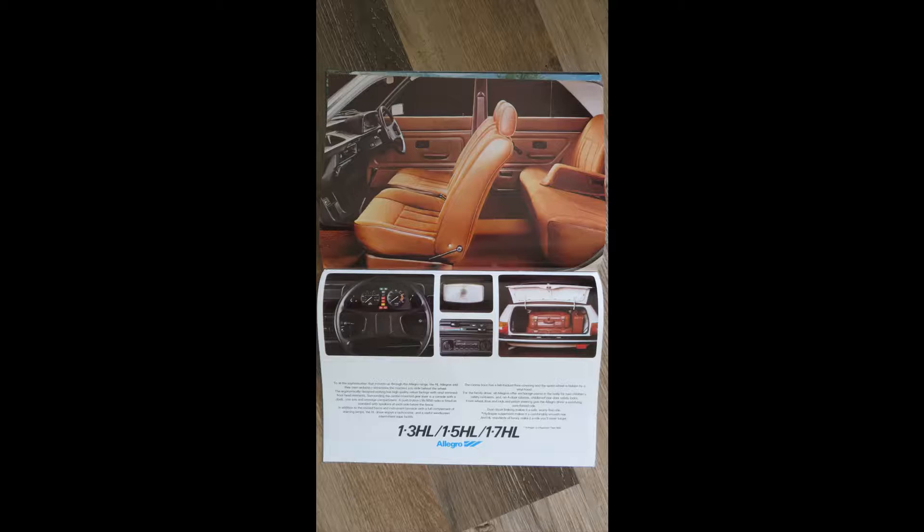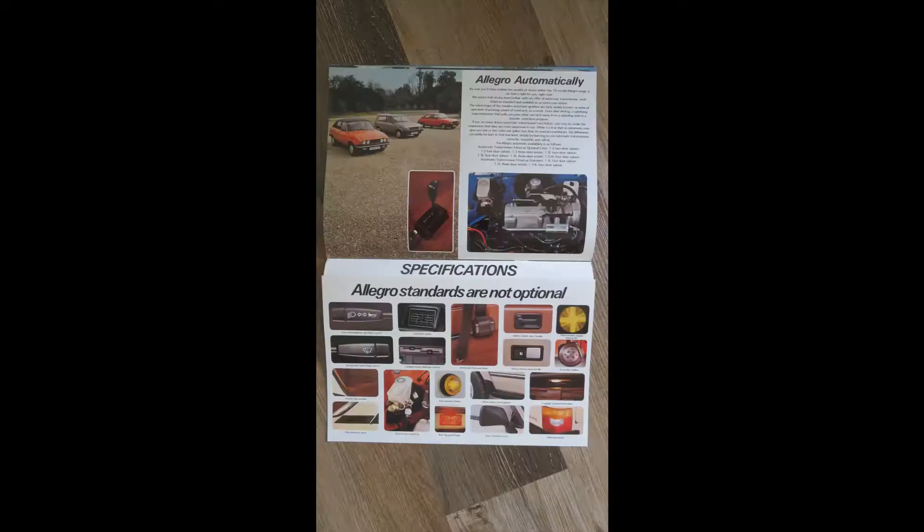It also shows the Allegro's shortcomings with that small boot — really it should have been a hatchback. Here it's showing the automatic option. It's also showing some of the Allegro's standard features that are not optional, such things as door handles, windscreen wipers and lights. It's a very strange page showing things you really wouldn't want a car not to have, but nevertheless these are standard on the Allegro.